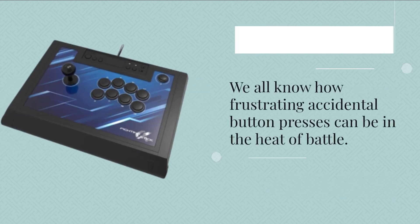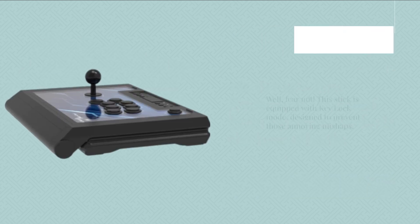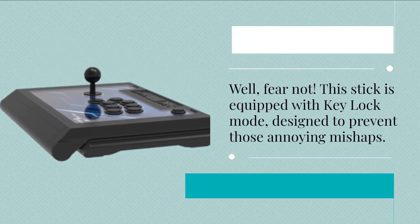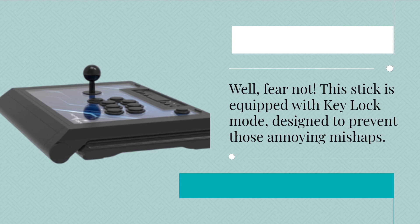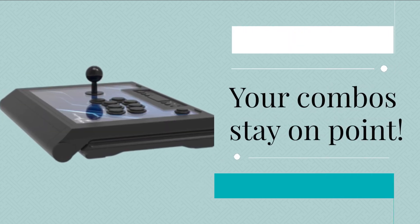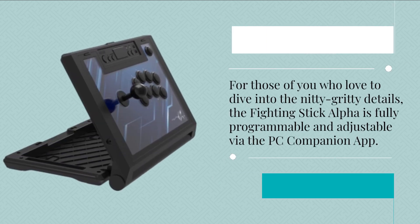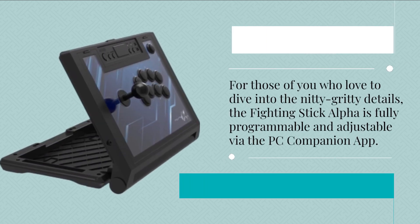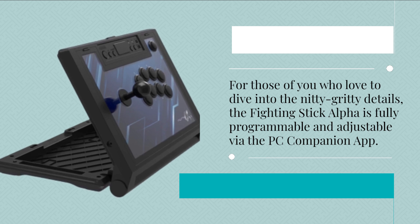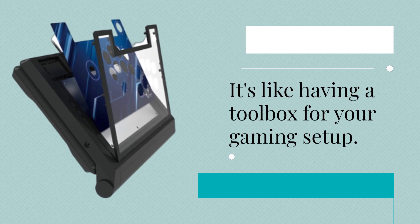We all know how frustrating accidental button presses can be in the heat of battle. Well, fear not — this stick is equipped with key lock mode, designed to prevent those annoying mishaps so your combos stay on point. For those who love to dive into the nitty-gritty details, the Fighting Stick Alpha is fully programmable and adjustable via the PC Companion app. It's like having a toolbox for your gaming setup.